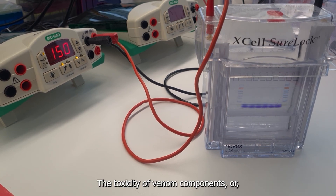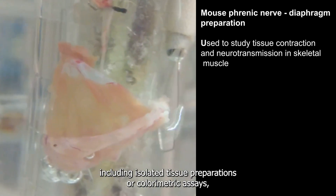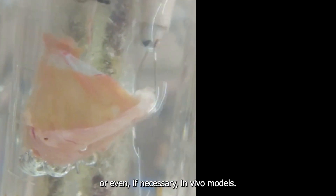The toxicity of venom components, or for instance the complete venom, can be studied using different assays, including isolated tissue preparations, colorimetric assays, or even, if necessary, in vivo models.